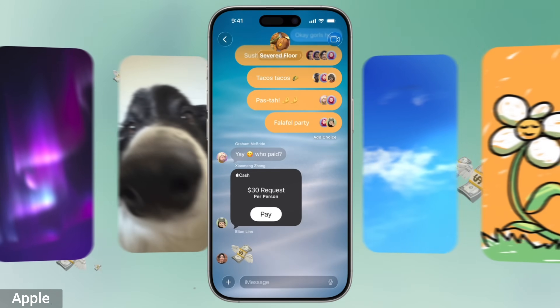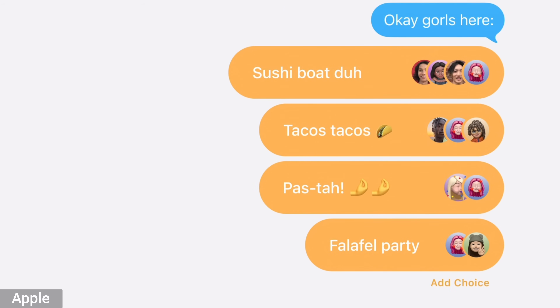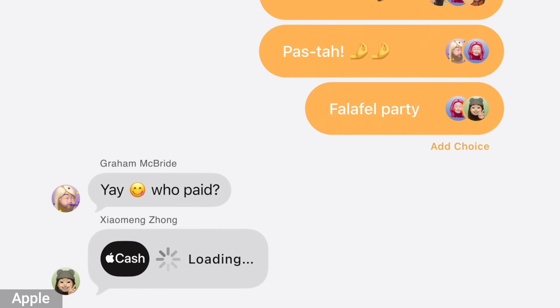For messages, they did some upgrades — you can now put custom backgrounds in your messages and conduct polls. They also added Genmoji, which is AI-generated emoji. Personally, I could not care less about that. I feel like that's probably the least useful use of AI, and they've added it across the board to the iPad and the Mac as well.